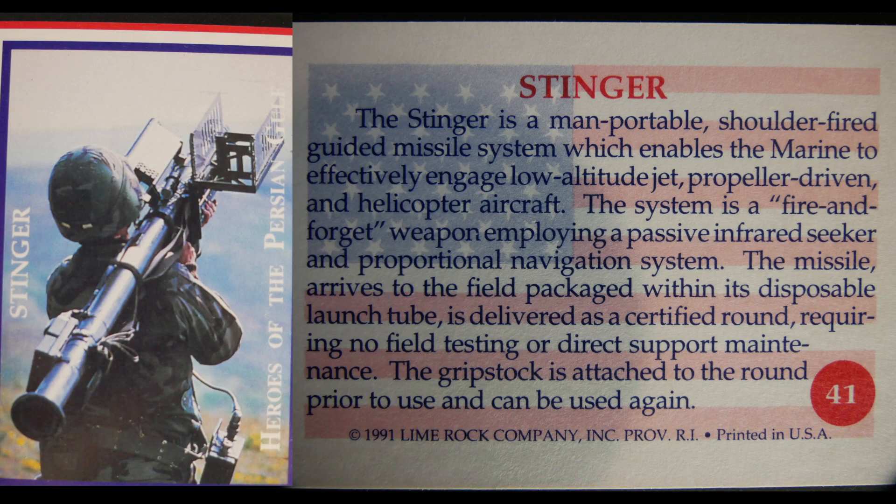The Stinger is a man-portable, shoulder-fired guided missile system enabling Marines to effectively engage low-altitude jet, propeller-driven, and helicopter aircraft. It is a fire-and-forget weapon employing a passive infrared seeker and proportional navigation system. The missile arrives in the field pre-packaged with its disposable launch tube as a certified round requiring no field testing; the grip stock is attached before use and can be reused.